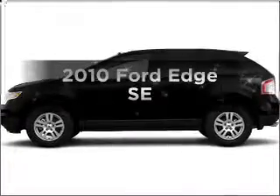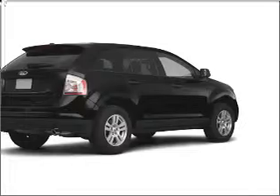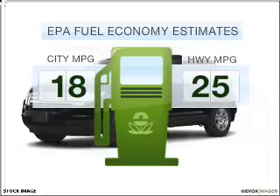Check out this 2010 Ford Edge. If you're looking for a first-rate auto, this one could be yours today. Save your money — make fewer trips to the gas station when driving this fuel-efficient vehicle.